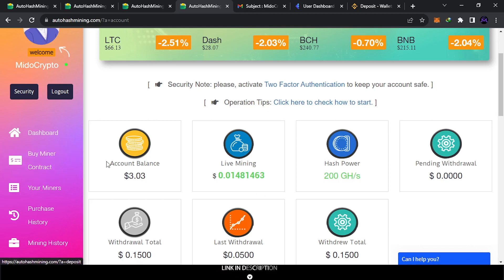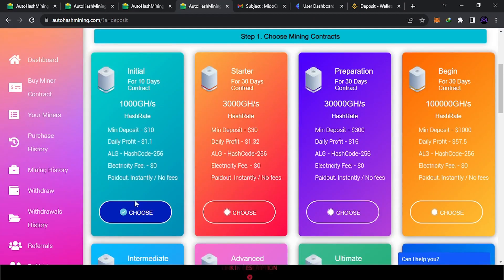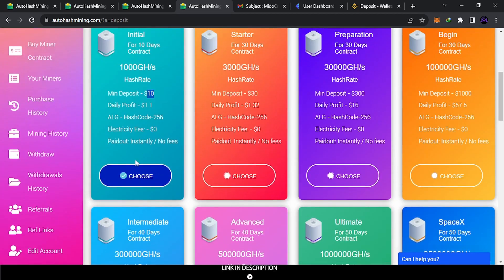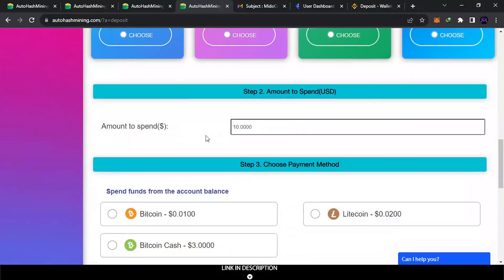To invest, click 'Buy a Miner' and see the plans. The minimum is $10, with a daily profit of 1.1% — so about 1% per day. After 10 days you get $11. The lower percentage plans — 1% to 2% — are more likely to stay running for a long time. This is not financial advice; you can work the site for free as shown. Do your own research before investing. I'm just showing this for a complete tutorial.